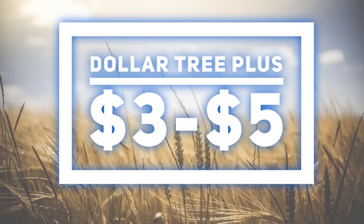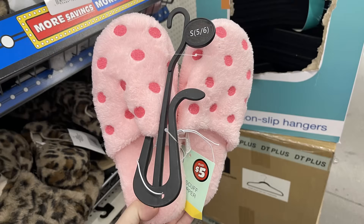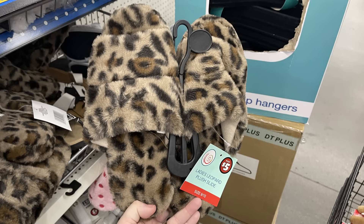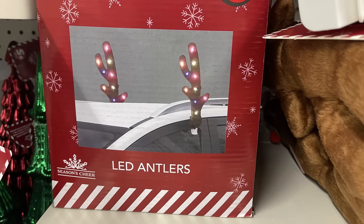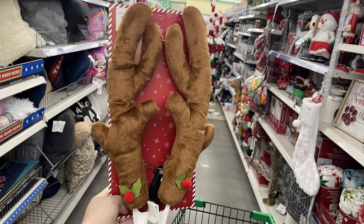For Dollar Tree Plus items — the three or five dollar items — they have more winter slippers in pink with polka dots, cheetah print, and gray slides with pastel bottoms. There are also LED antlers that light up for the car, run on batteries, and are quite large. They show you how to attach them and they're really cute for the price.